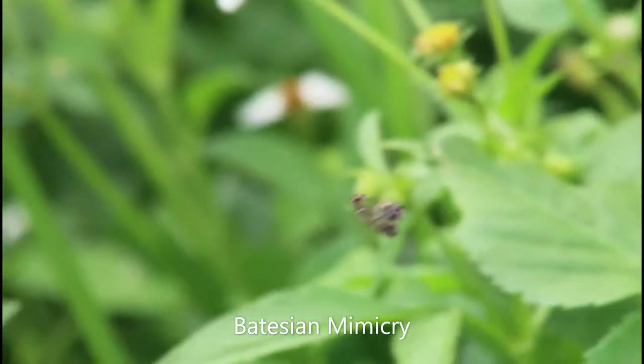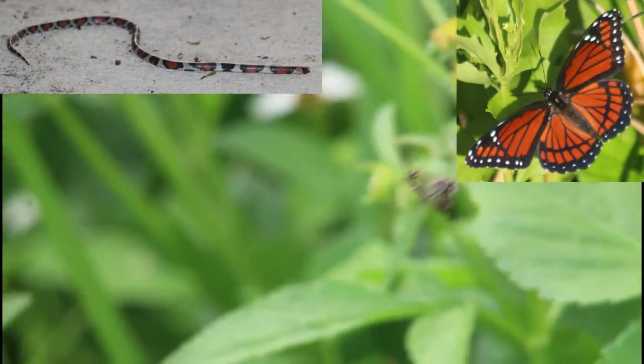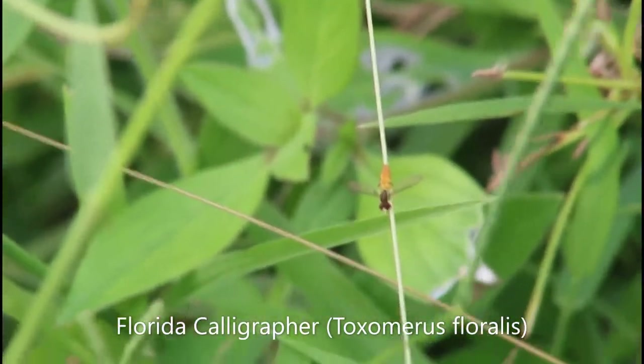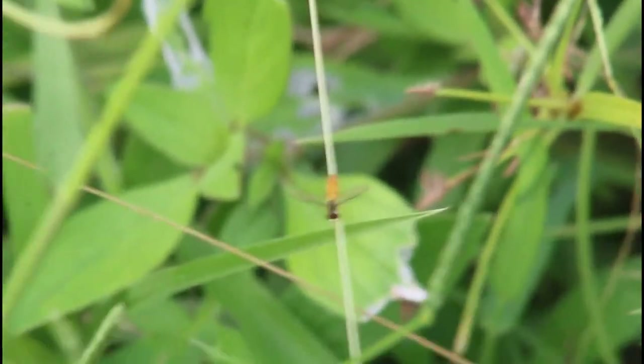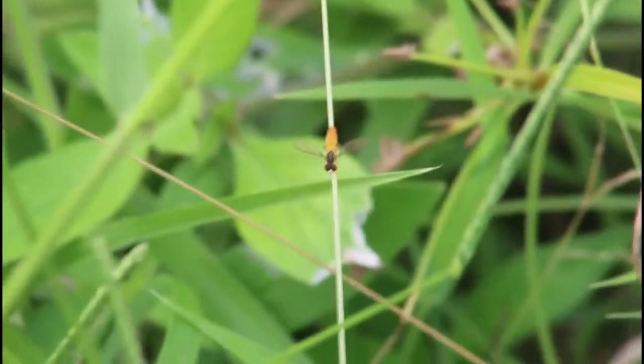More famous examples of Batesian mimicry include certain kinds of snakes and butterflies, but what makes hoverflies truly interesting is that it's an entire family of mimics. Named for the intricate black markings on their bodies, Genus Toxomerus, or the calligrapher flies, are some of the best bee and wasp mimics in the family.